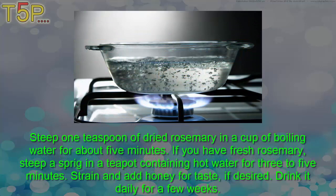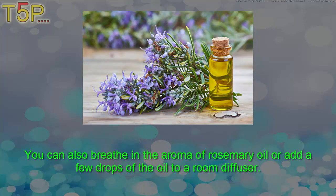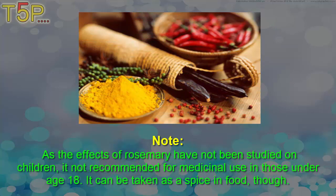Steep one teaspoon of dried rosemary in a cup of boiling water for about five minutes. If you have fresh rosemary, steep a sprig in a teapot containing hot water for three to five minutes. Strain and add honey for taste if desired. Drink it daily for a few weeks. You can also breathe in the aroma of rosemary oil or add a few drops of oil to a room diffuser. Note: as the effects of rosemary have not been studied on children, it is not recommended for medical use in those under age 18, though it can be taken as a spice in food.